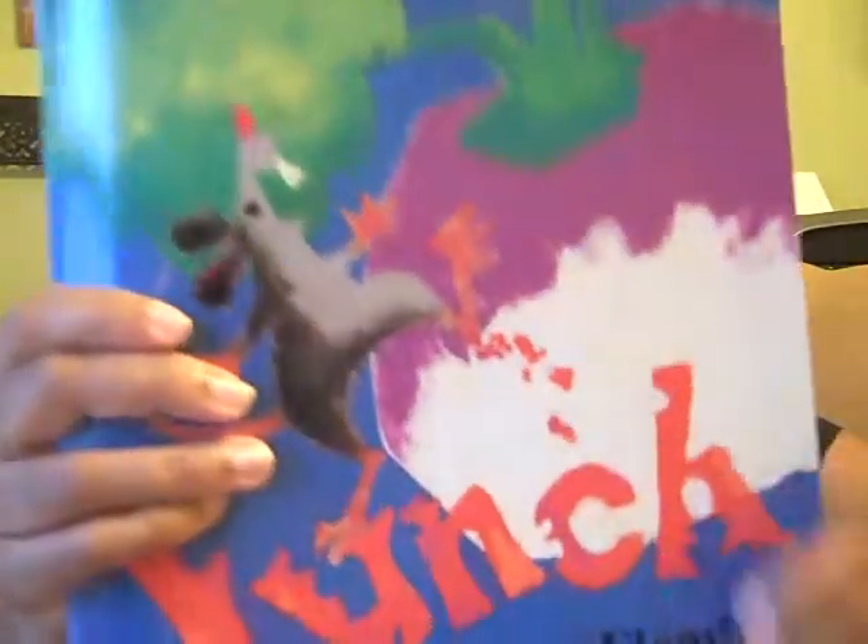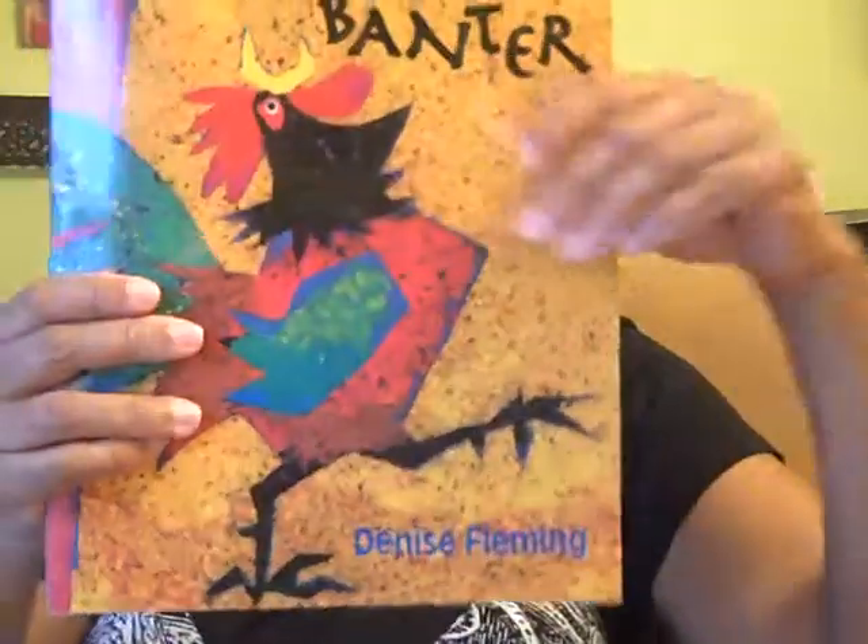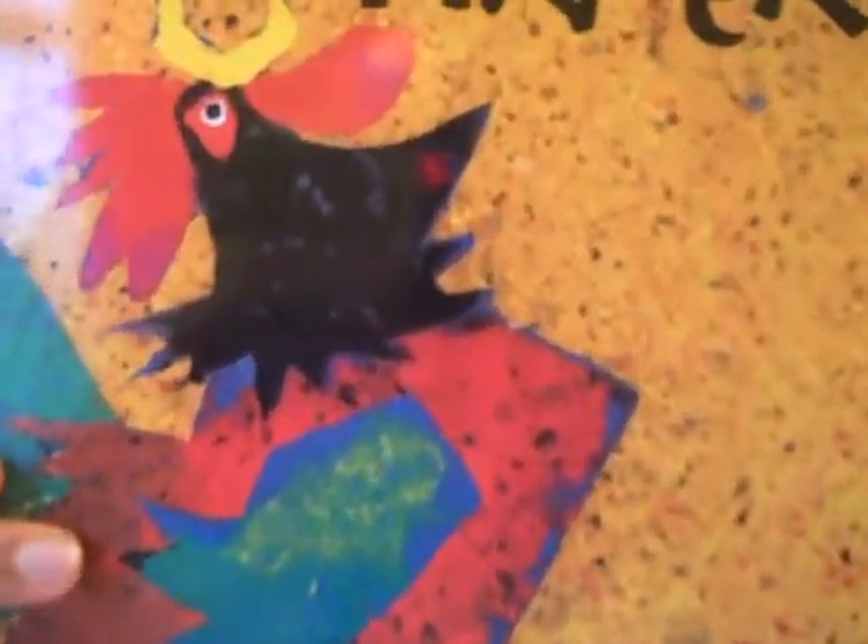Hello, I'm Laura the Library Lady and thank you so much for joining me for today's episode. Today I will be discussing two books by author and illustrator Denise Fleming. The two books are Lunch and Barnyard Banter. Let's jump right in.